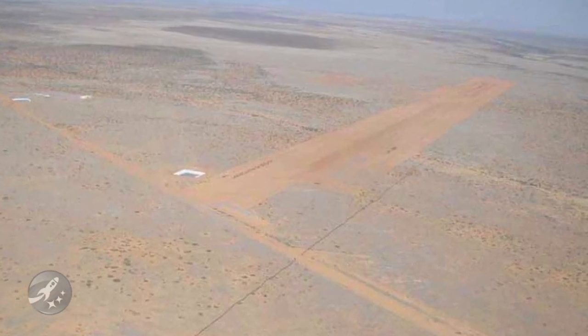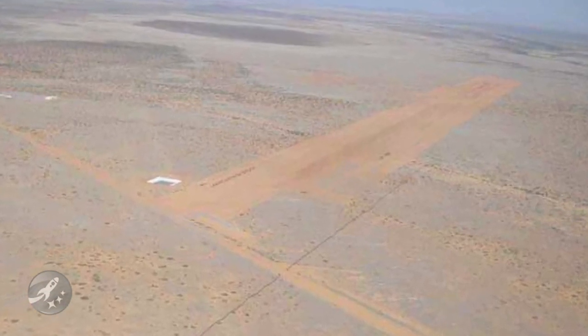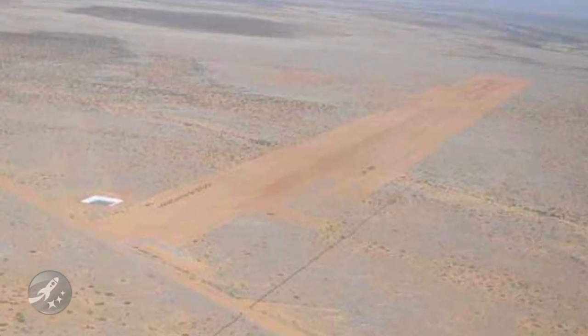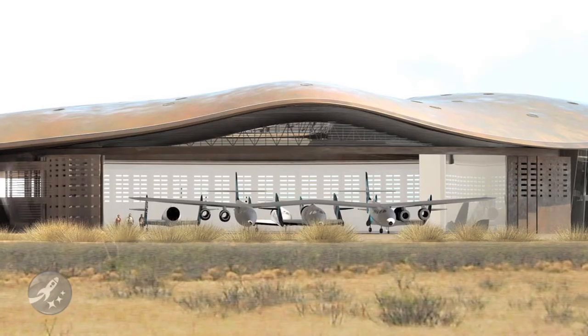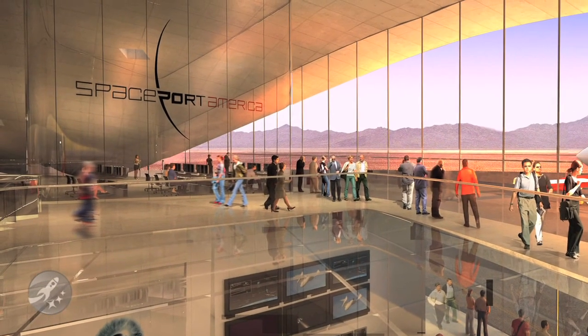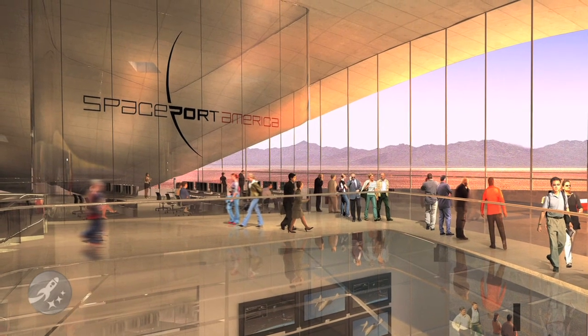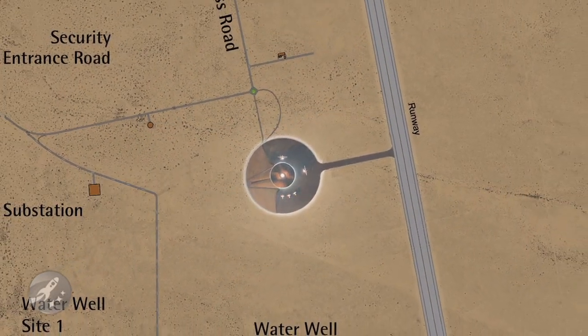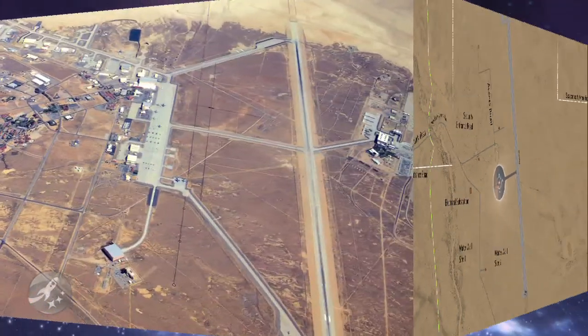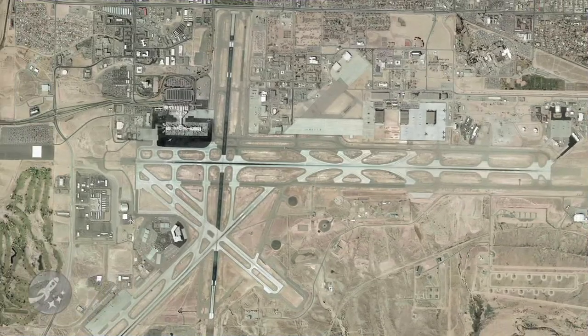Spaceport America's new runway is taking shape. At 10,000 feet long and 200 feet wide, it is an impressive sight. This runway is being put in place to service the spaceport's everyday operations, including space tourism and unmanned launches. Even though this will be the world's first dedicated commercial spaceport, the people at David Montagna Construction have a good idea of what they're in for — the same company that has done work on other large-scale, special-needs runways at familiar places like Holloman Air Force Base and the Albuquerque International Airport.